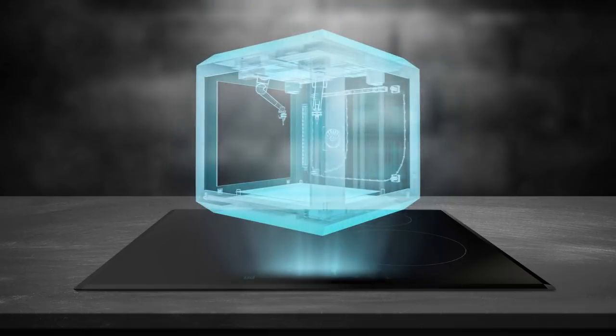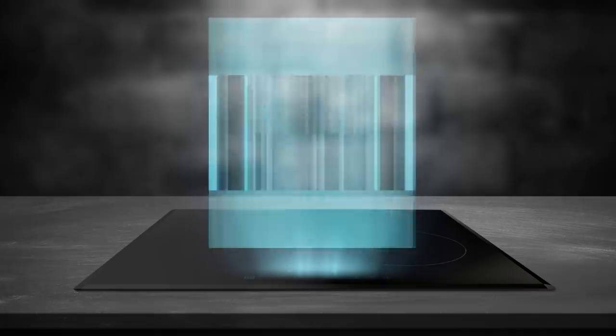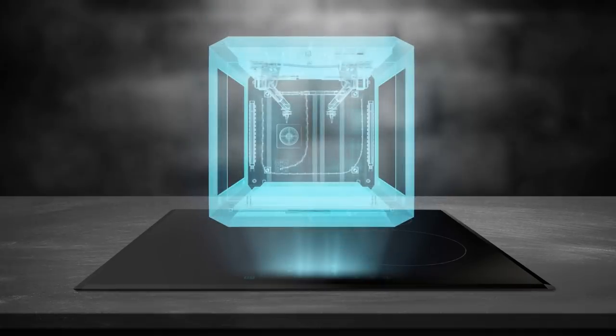On the next episode of Venture City, we take a look at 3D printers and how they will build our future for us.